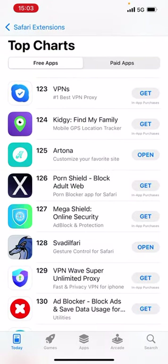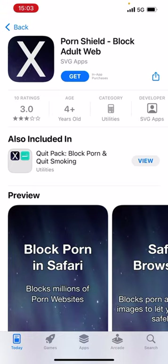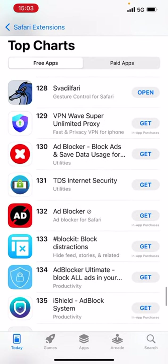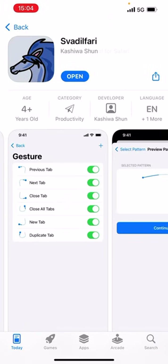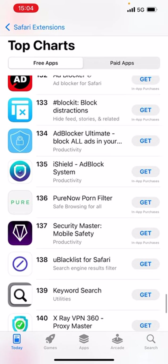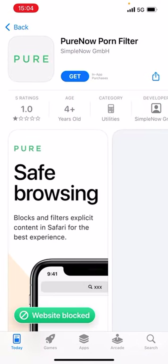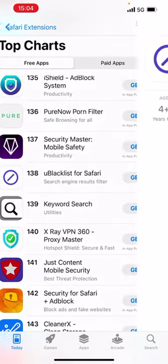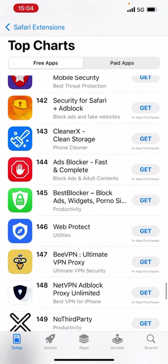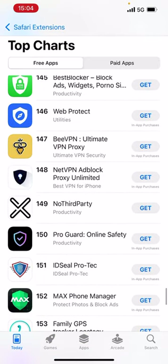There's another one — Porn Shield, Block Porn Safari. This is fascinating. And I understand that at this early stage it doesn't necessarily mean there's a great outcry for browser extensions, but I don't know.